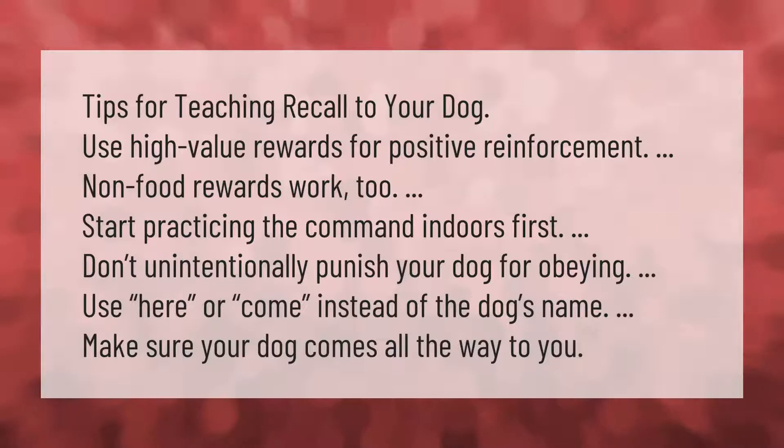Tips for teaching recall to your dog: use high-value rewards for positive reinforcement. Non-food rewards can also work. Start practicing the command indoors first. Don't unintentionally punish your dog for obeying. Use 'here' or 'come' instead of the dog's name, and make sure your dog comes all the way to you.